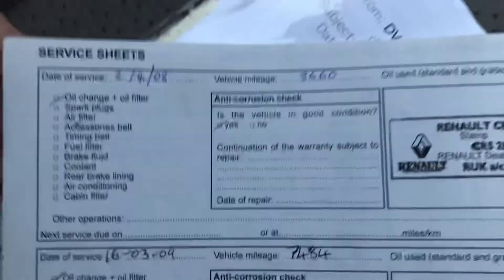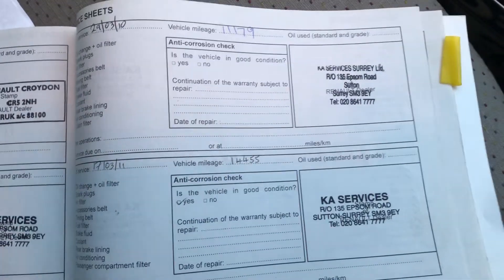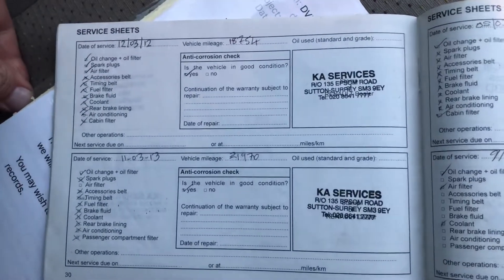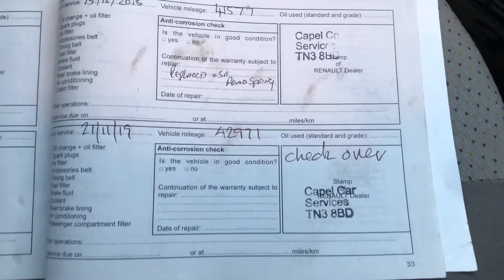Let me just run you through the history. Easy to forget, this is coming up to its 15th birthday. The days and the years fly past, but there we are. Last service in 2019 at 42,000 miles.